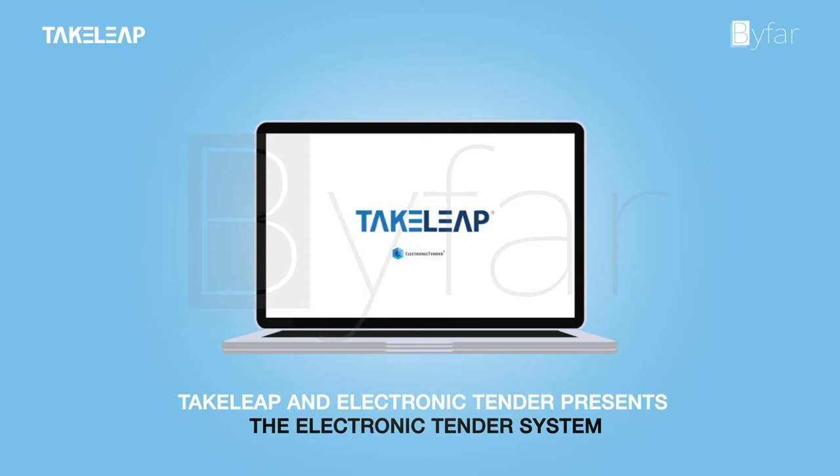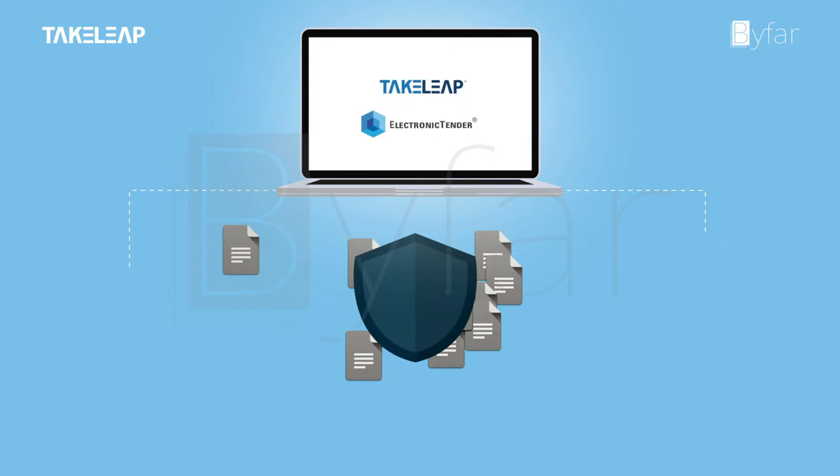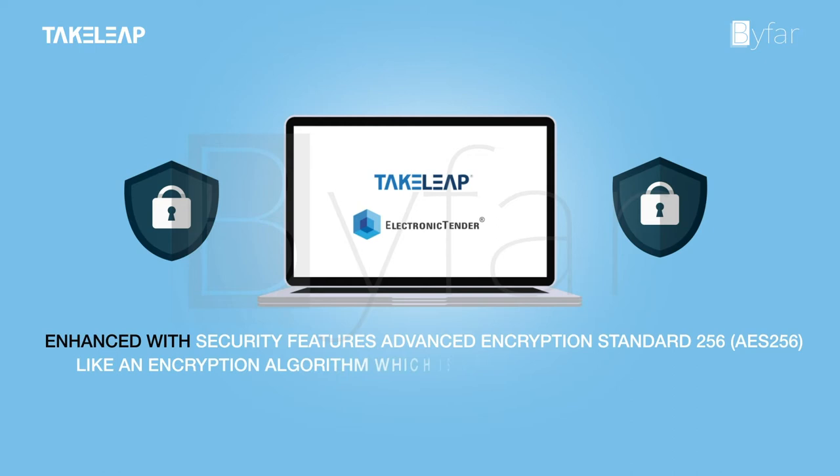The Electronic Tender System assists you in streamlining the tendering and bidding process and makes it far more secure, transparent, and efficient. It is enhanced with security features including Advanced Encryption Standard 256 (AES-256), which is used in the US Defense System.